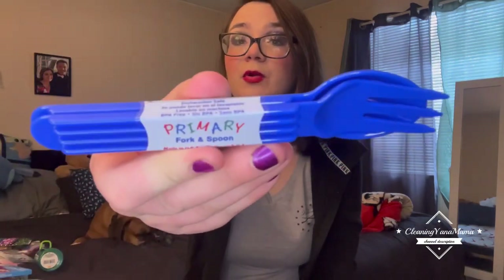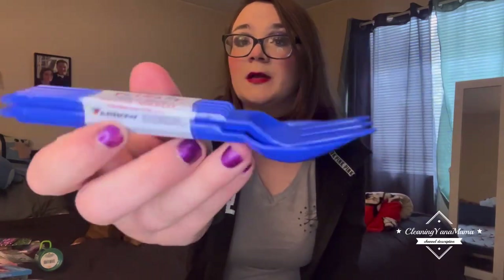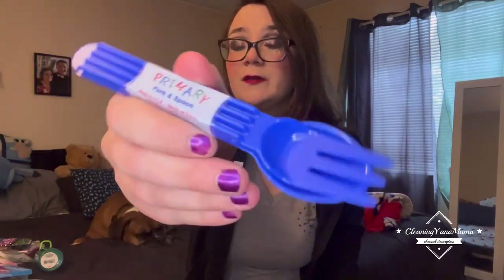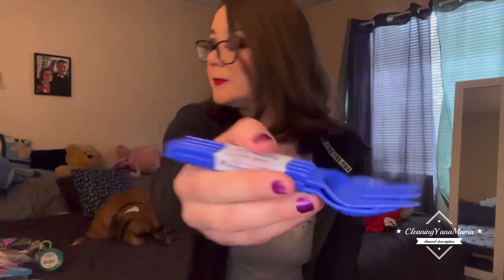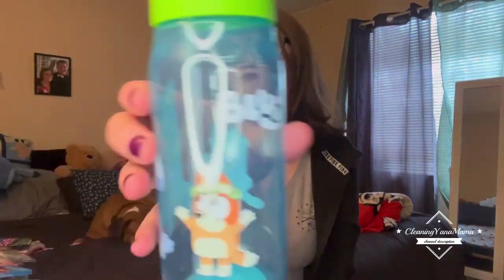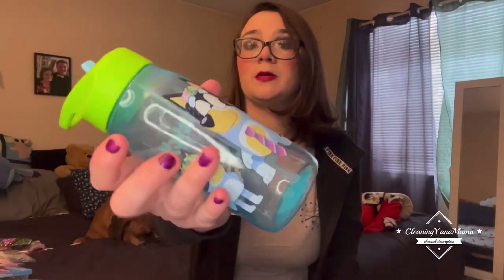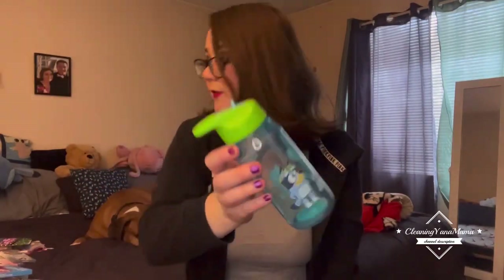I got this fork and spoon set for my son. I like to get stuff for him even when he's older, just to save for him. I also got this Bluey water bottle for him — it's a really popular show for kids right now.